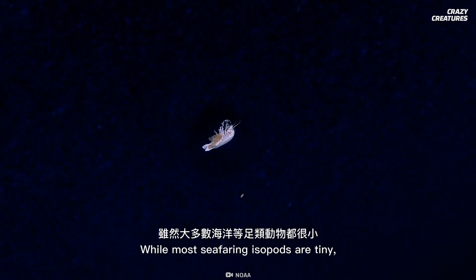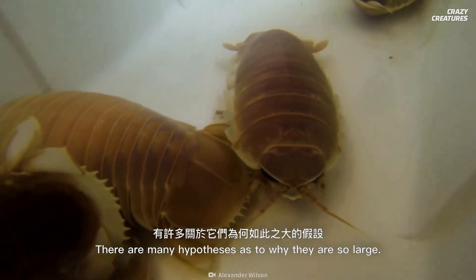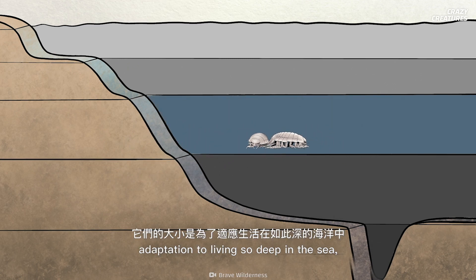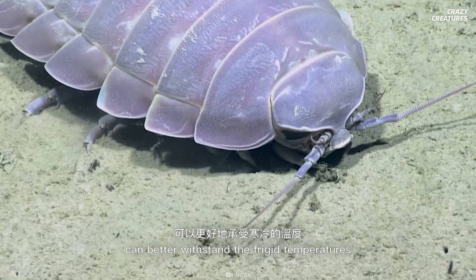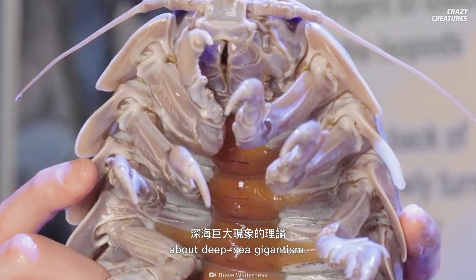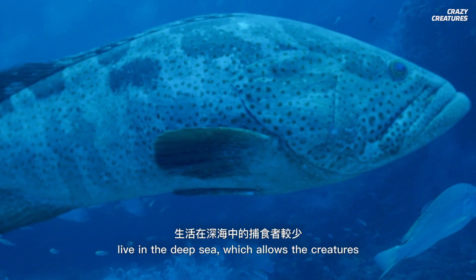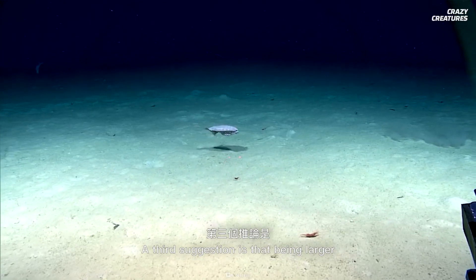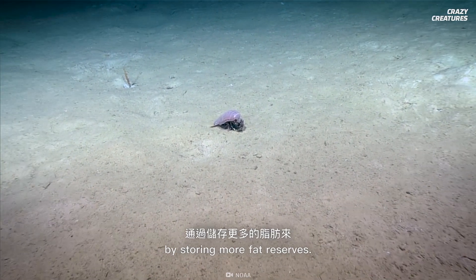While most seafaring isopods are tiny, giant isopods can grow over 30 centimeters long. There are many hypotheses as to why they are so large. One theory suggests that their size is an adaptation to living so deep in the sea, and the larger cells in the crustacean's body can better withstand the frigid temperatures and extreme pressure. This idea comes from a 1996 theory about deep-sea gigantism. Another possible explanation is that fewer predators live in the deep sea, which allows the creatures living there to grow larger, like the giant squid. A third suggestion is that being larger allows giant isopods to increase their fasting potential by storing more fat reserves.